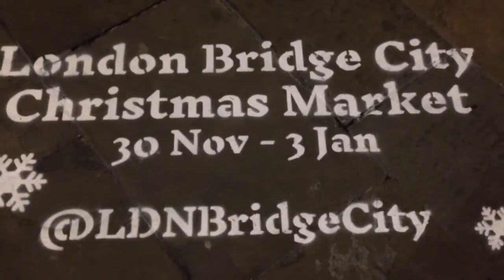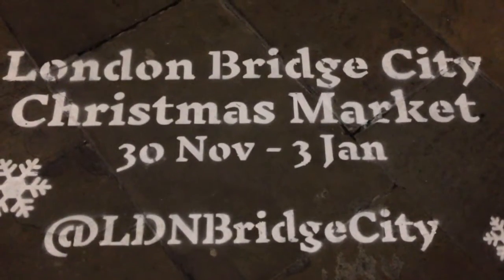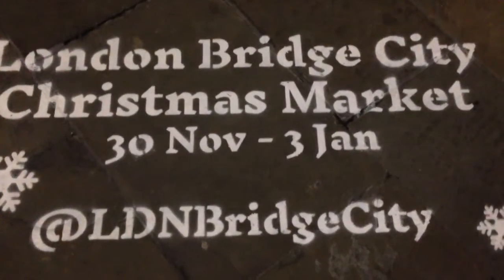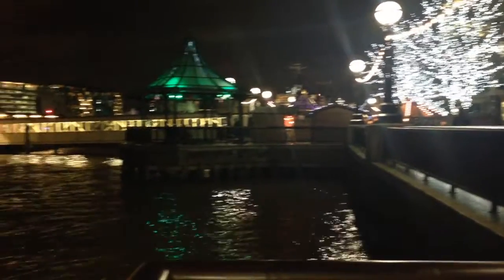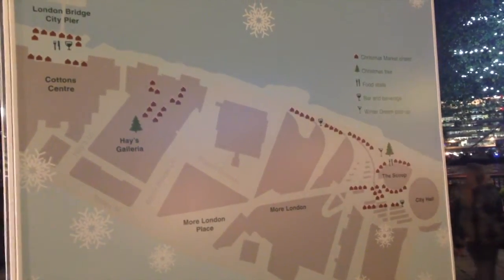Now we're going to walk along the riverside to the London Bridge City Christmas Market, which goes all the way from London Bridge — which is over there looking nice and red and orangey — all the way along the riverside here on the south of the river where all these trees are, and then all the way down towards Tower Bridge.